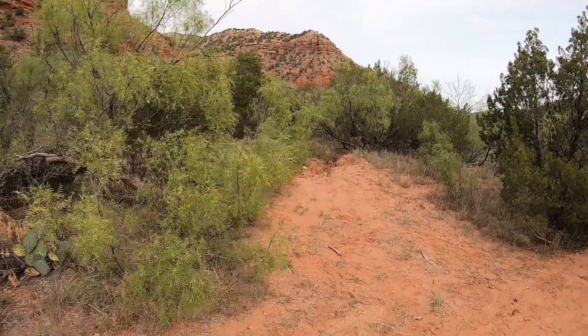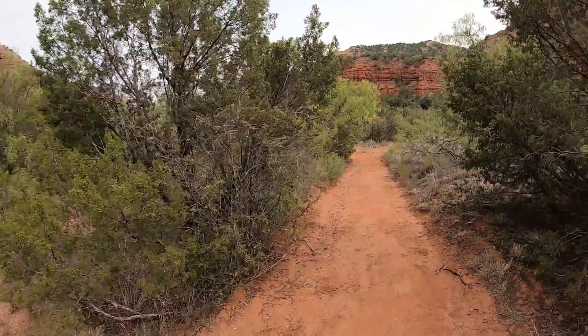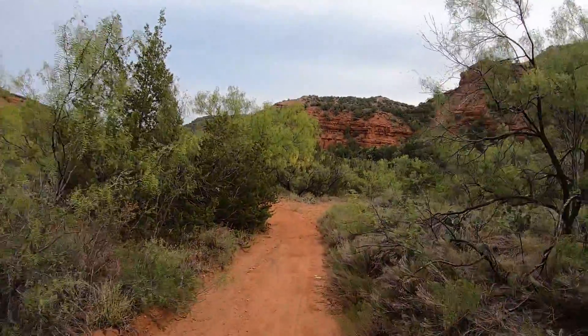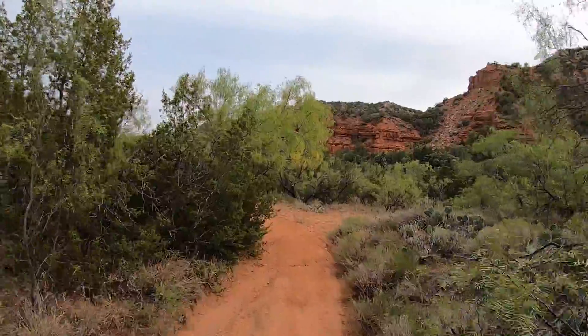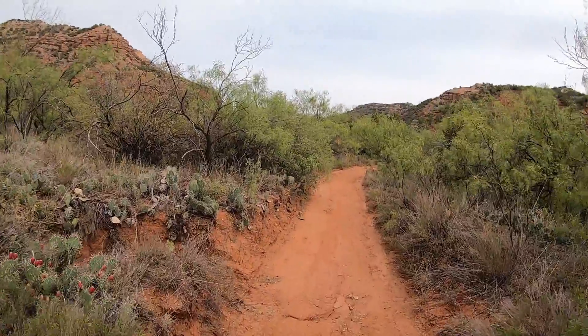Finally made it down to the bottom of the canyon, so it should be a relatively easy stroll the rest of the way. That was a pretty darn steep, treacherous drop.